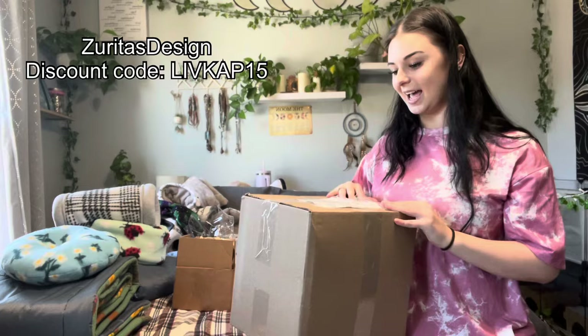This box is from Zaretta's Design. I'm just so happy right now! Something about me — stickers are the way to my heart, I love stickers. I don't know how she could have possibly known, but I love beaded bracelets, and this one has a tiny little pig on it. I will be wearing this for the rest of the video.